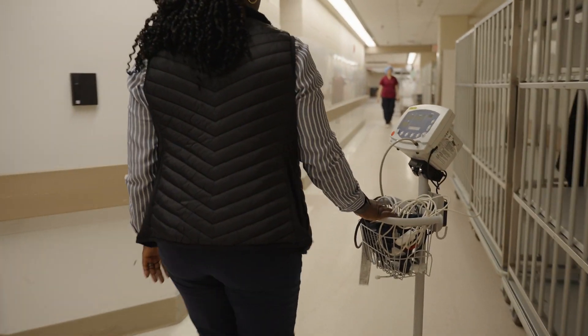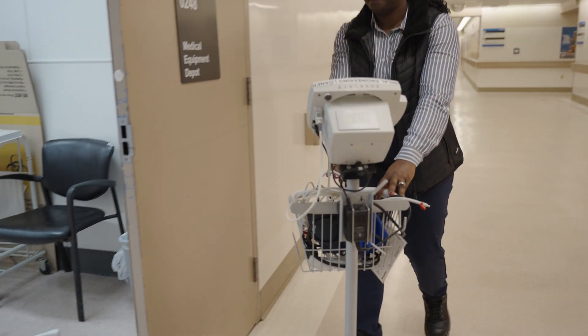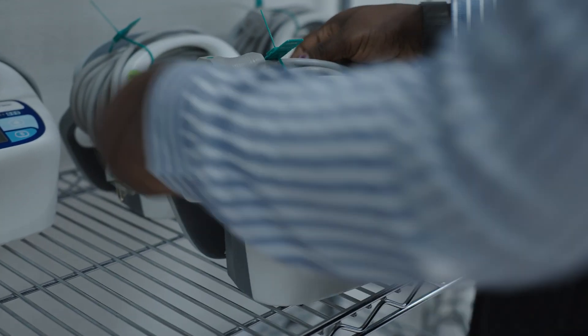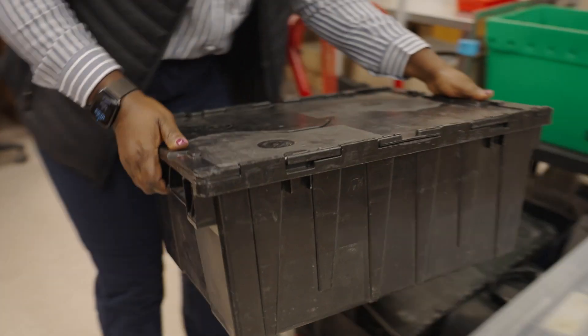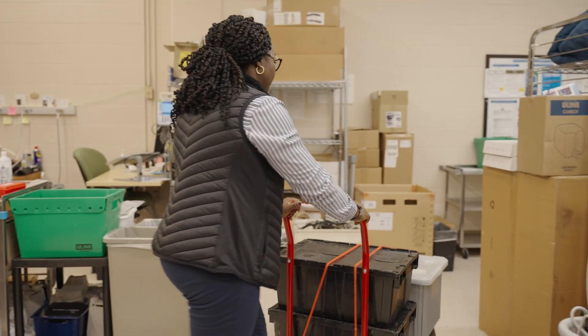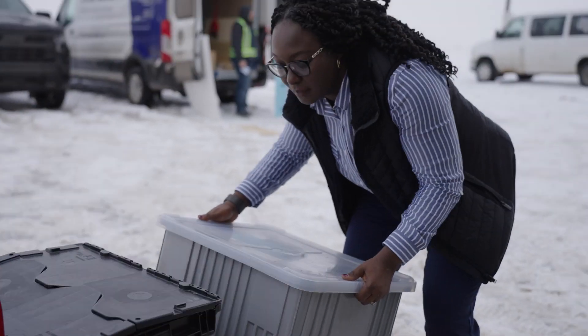Being able to work under pressure is a skill that will save your life, because when the equipment in the OR, for instance, goes down and it's the only one, it needs to be fixed now. There are also times when it's required to lift up to 50 pounds of equipment, so being physically fit is desirable.